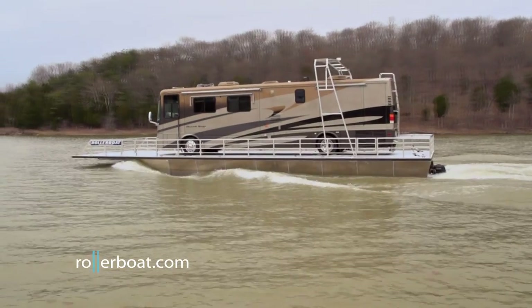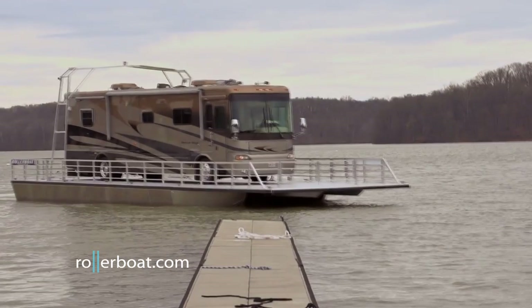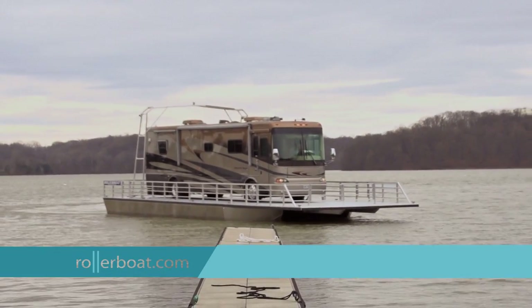Thanks to Rollerboat, you can cruise the land and the water without ever getting out of your RV. Rollerboat — the best of both worlds.